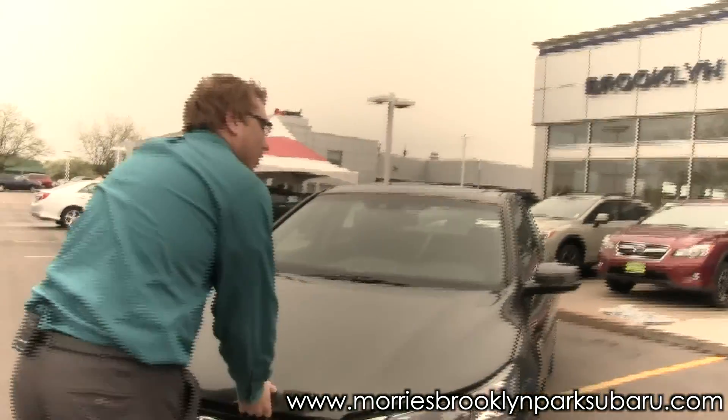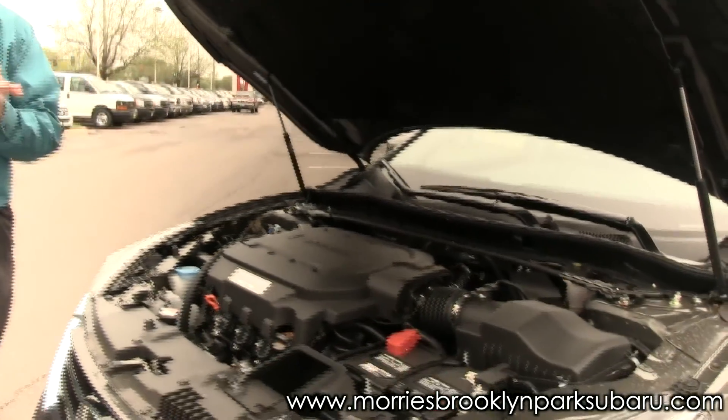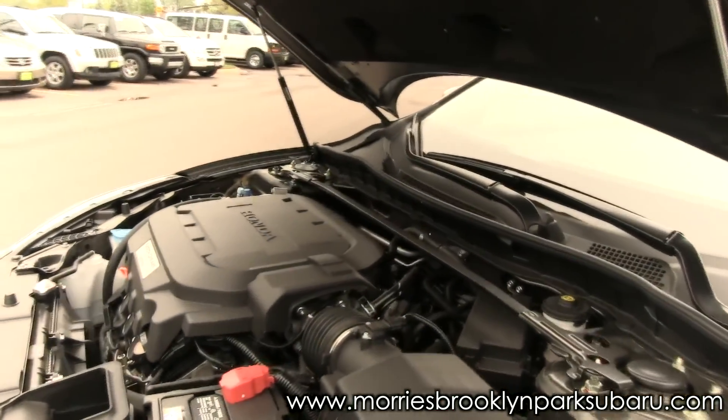If we go and take a look at the Accord here, you're going to notice how high the engine sits up. You're not going to get as good a balance or handling out of the vehicle.